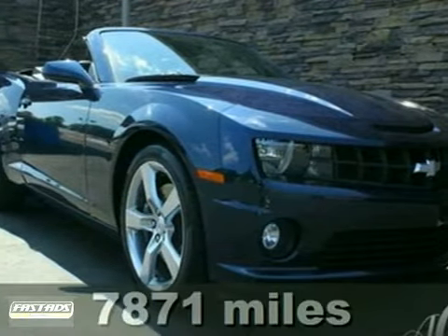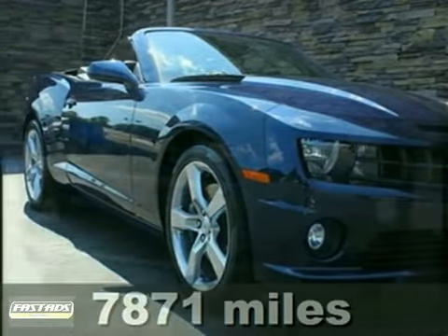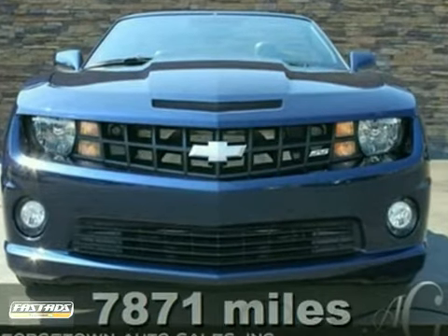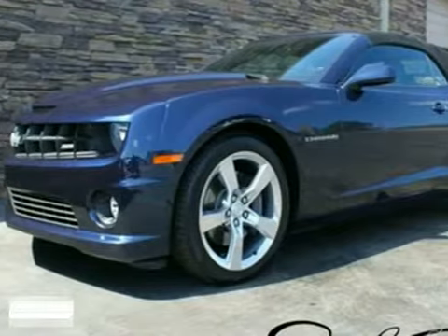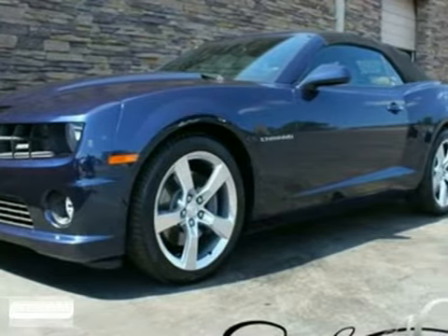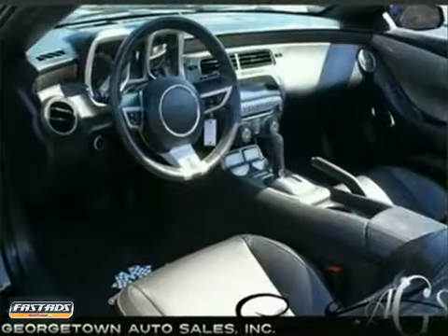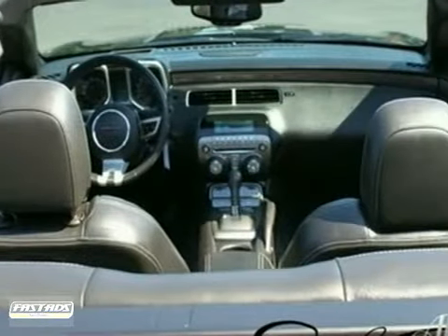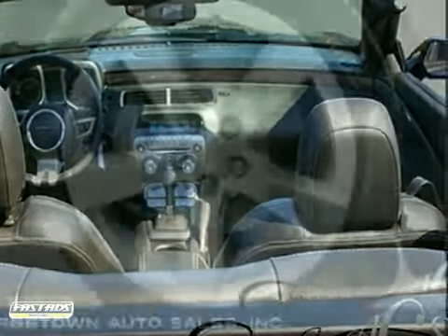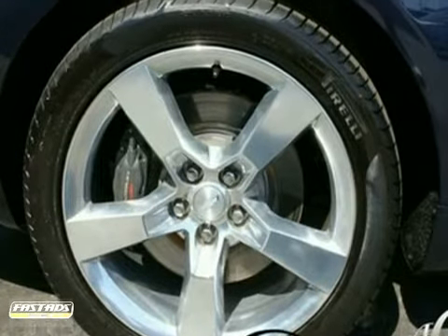We're honored to present a wonderful example of pure vehicle design. This 2011 Chevrolet Camaro has only 8,000 miles on it and could potentially be the vehicle of your dreams. With the Imperial Blue Metallic on black color combo, this one owner Camaro surpasses expectations. It has great quality accompanied by a high level of performance. This is the one for you.